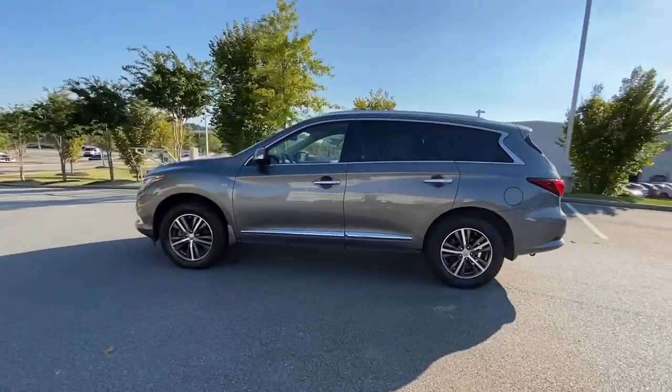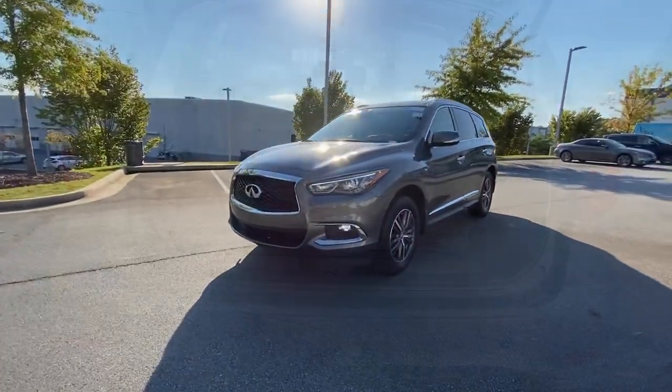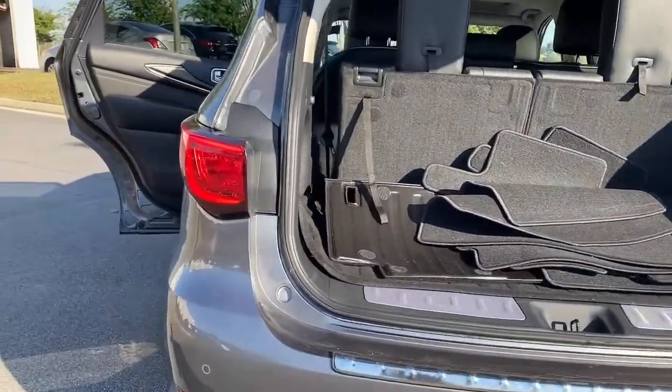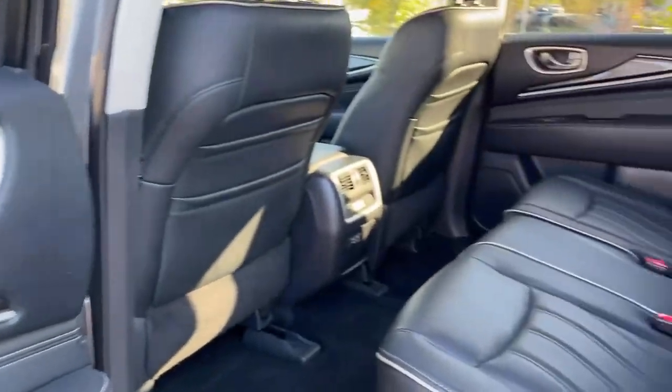Presenting the QX60 — spacious three-row seating, a peaceful cabin loaded with desirable amenities, ample cargo space, and of course advanced safety tech infuses every journey with confidence and relaxation.